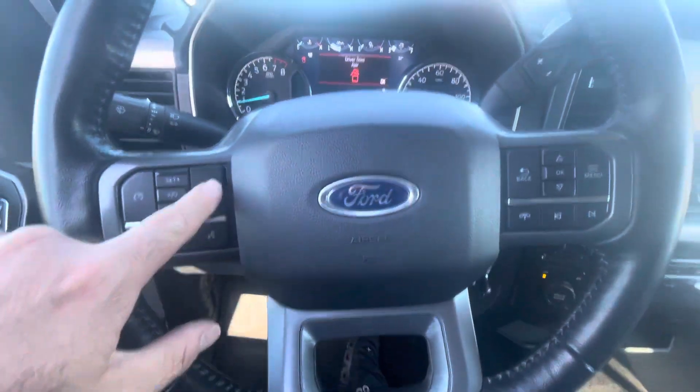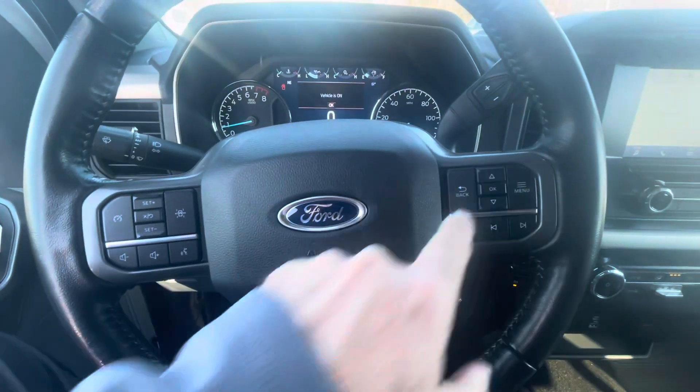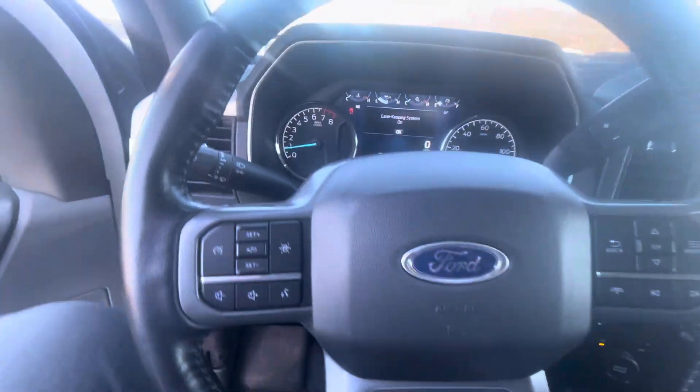It looks like it's got lane keeping — yep, lane keeping system, cruise control, and more.